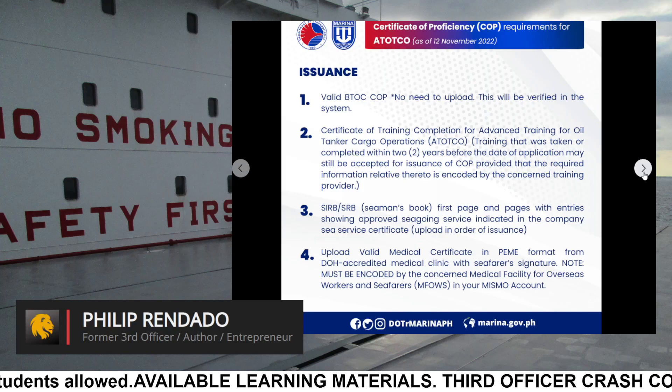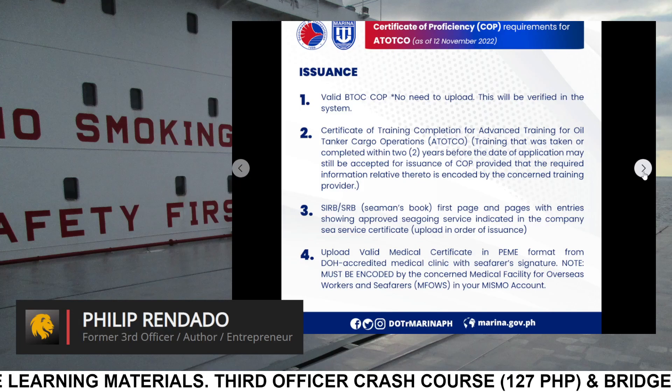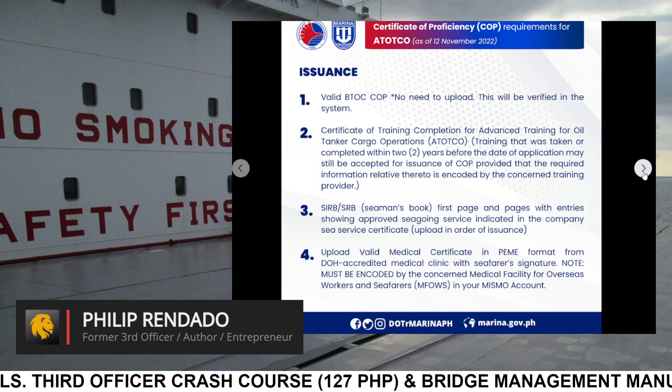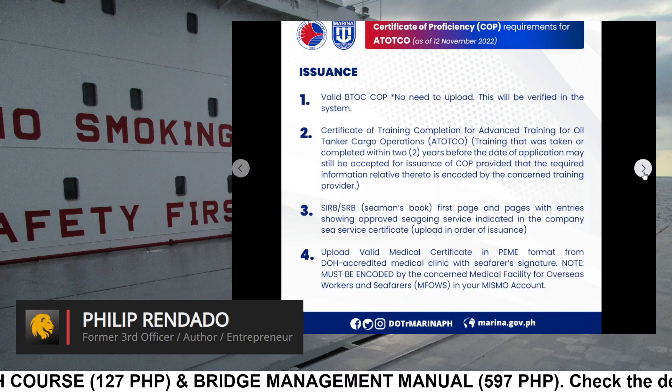Requirement 4: Upload valid medical certificate in PEME format from DOH-accredited medical clinic with seafarer's signature. Note: must be encoded by the concerned medical facility for overseas workers and seafarers (MFOWS) in your MISMO account.